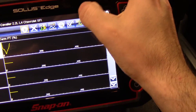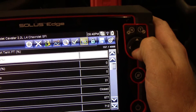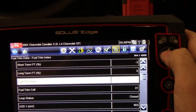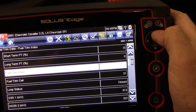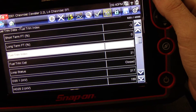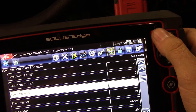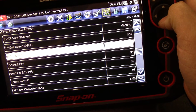Let's go to fuel trim data. Speaking of fuel trim, I would think I'd see something wrong here, but I really don't. I can see the short term is negative six, bouncing around back to zero; long term is at zero. Loop status — it's closed, we are in closed loop, which seems kind of quick to be in closed loop. For some reason the fuel trims are showing normal, which does not make sense.